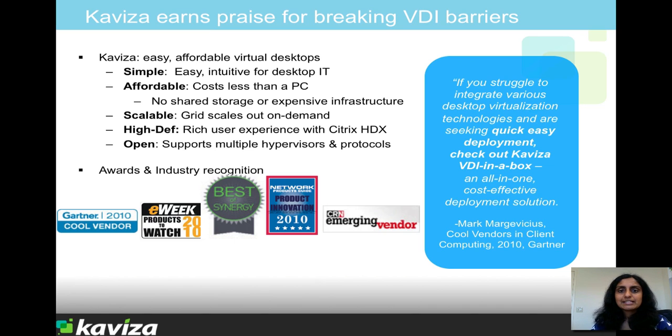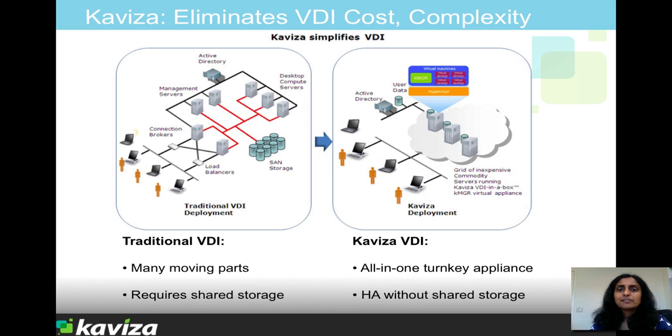Our mission is to make a virtual desktop less expensive and easier to set up and to manage than PCs. Kaviza does this by eliminating a lot of the expensive infrastructure and the multiple moving parts that traditional VDI requires. We've essentially re-architected the virtual desktop stack and created a single integrated software appliance that can be simply loaded on any hypervisor-enabled commodity server to turn it into a virtual desktop server.